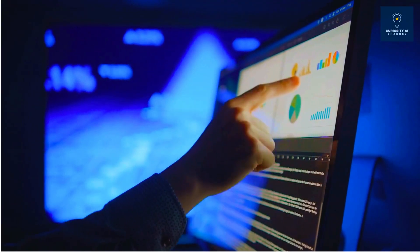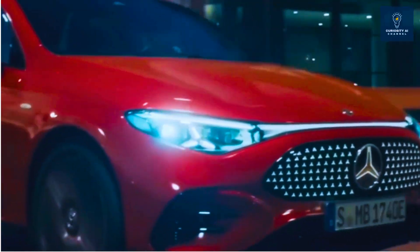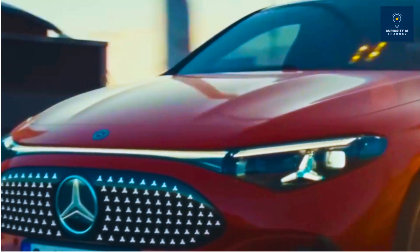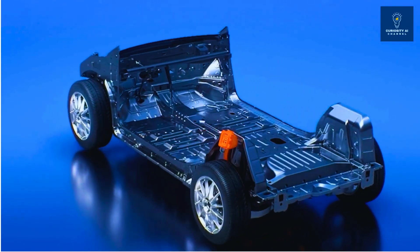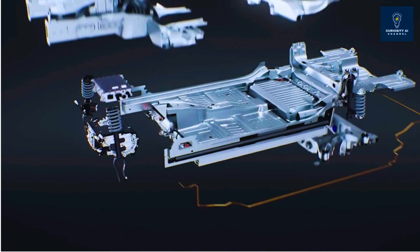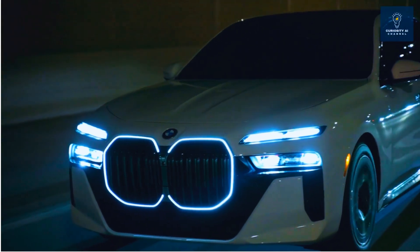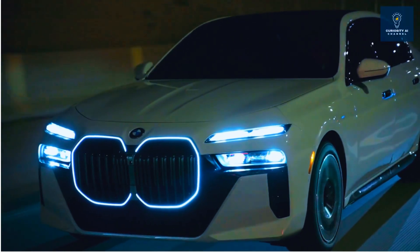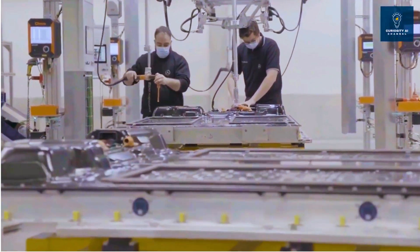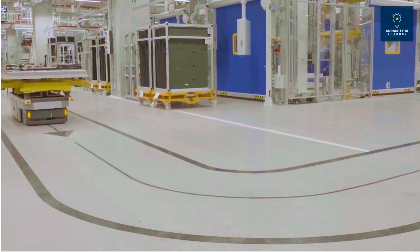Let's separate facts from projections. Fact: Mercedes EQS with Factorial batteries is driving on roads today with 25% more range. Fact: Stellantis validated 375 Wh/kg cells that charge in 18 minutes. Fact: BMW i7 with Solid Power batteries is testing in Munich. Projection: mass production before 2028. Projection: cost parity with lithium-ion by 2030.